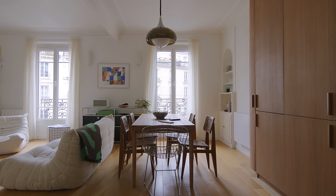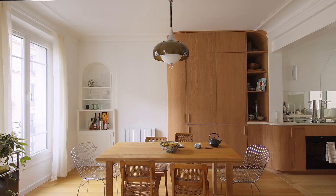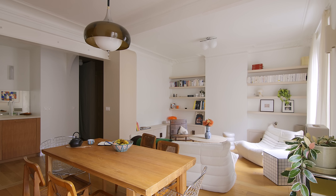The dining area has a generous dining table that can fit six people. As it is in the open space adjoining the living room, it allows guests to interact between the two spaces.